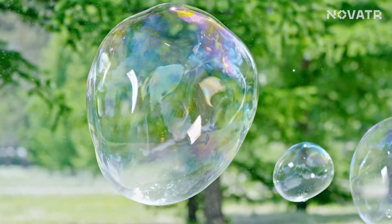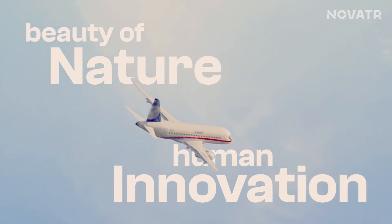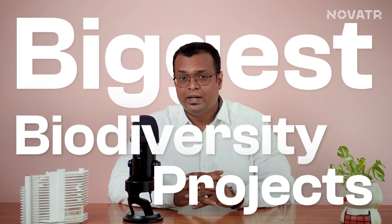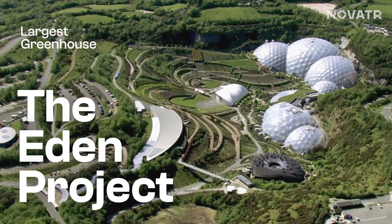Picture stumbling upon a building that mimics the delicate beauty of soap bubbles. Fascinating, right? Now if you are wondering if there is even a structure that resembles soap bubbles, then yes, the inspiration might be weird but trust me the outcome isn't. I have always been fascinated by the beauty of nature and what human innovation can do for it. So without further ado, I would like to talk about one of the biggest biodiversity projects, the largest greenhouse in the world — the Eden Project.